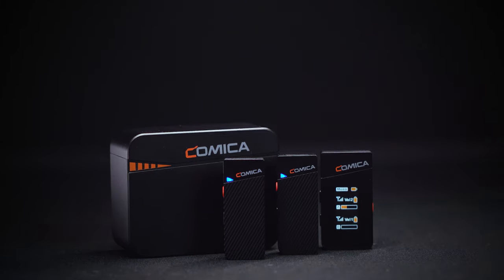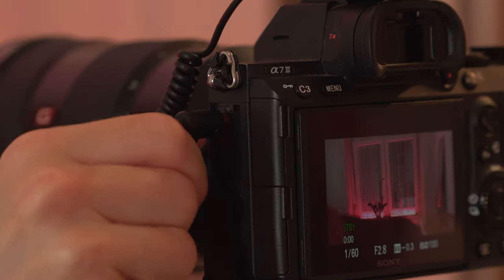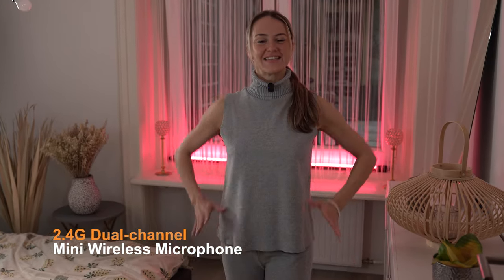Can you imagine better than this? Introducing the VeeMo-C, Kamika's newest 2.4 gig dual channel mini wireless microphone.